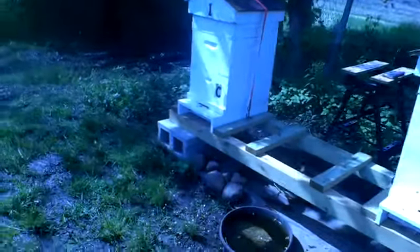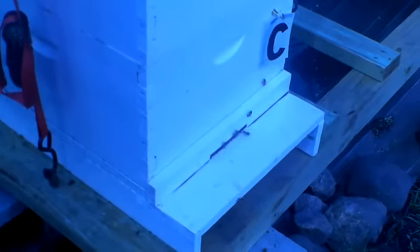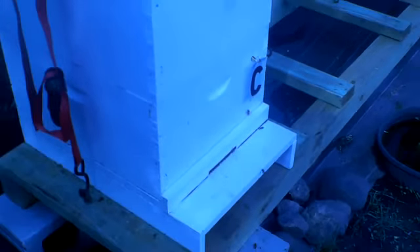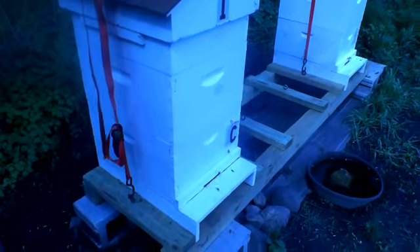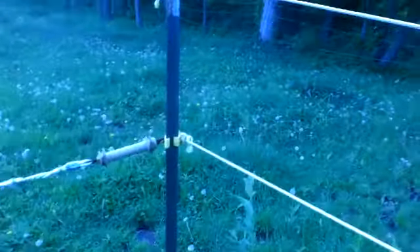I wanted to do a video on where all this pollen is coming from. I've got this new camera so I haven't figured out how to pause it yet, so we're going to walk over through here. I've got all this pasture — I've got horses here — so we're going to walk through here.